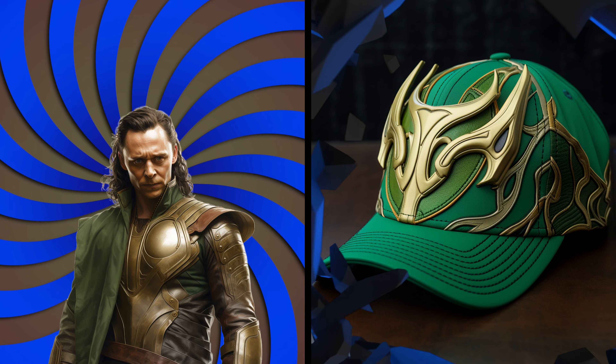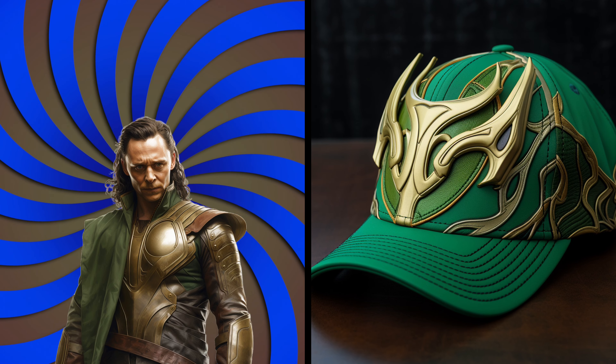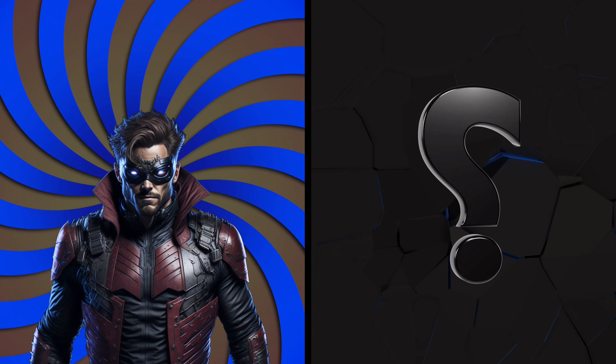It's Loki. Look at his mischievous and magical cap. It must be from another universe. Sly. He's as charming and unpredictable as the god of mischief himself, all imbued with magic.